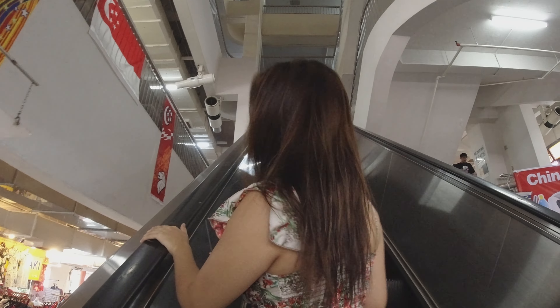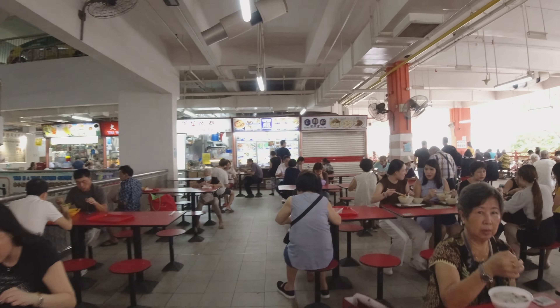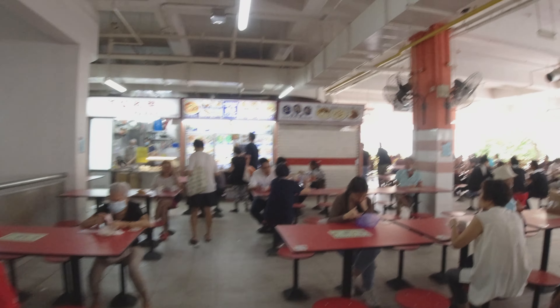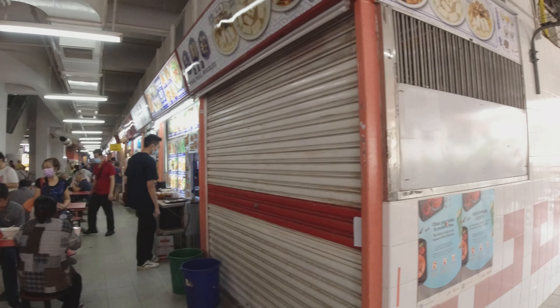The hawker center is located on the second level here in Chinatown Complex. I'm not exaggerating, but this is probably the biggest hawker center in Singapore — not just one block, but there's another block on the left side which we will also venture into.